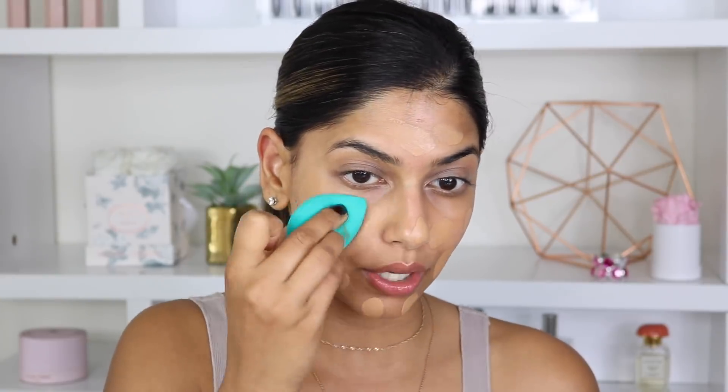Now let's move on to the skin. I'm going to use the NARS Natural Radiant Longwear Foundation in the shade Syracuse. I love NARS foundations — I've talked about them so many times. Every single foundation I've tried from NARS, I love. They have this amazing way of blending into your skin where it literally looks like part of your skin. You guys will see how this foundation just looks like a second layer of my actual skin — it evens everything out so beautifully, like a perfected, blurred version of my skin.